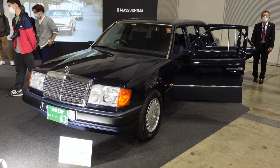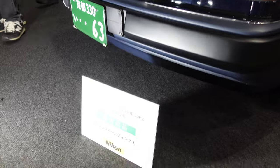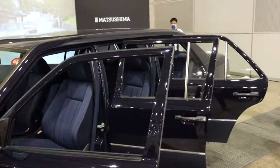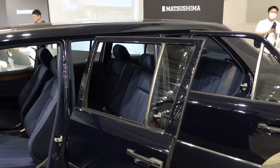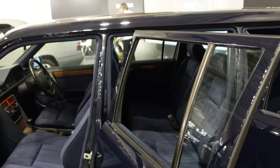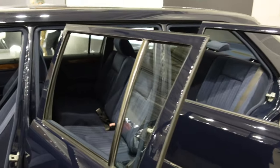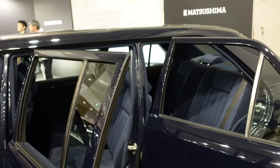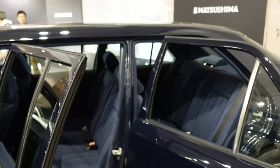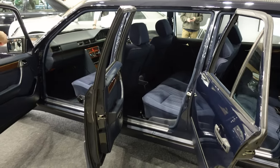Look at this W124 Mercedes — it's just called 'Long,' and I'll tell you why. It's got three rows of doors, but it's not necessarily a limousine because all the seats are facing forward with a middle row. It's so bizarre — it's like a limousine but it's not. It's almost like sitting in a train or a plane, like you've got first and second class. Interestingly, the car is plated too, so some gangster is driving around Japan in this thing. That is awesome.